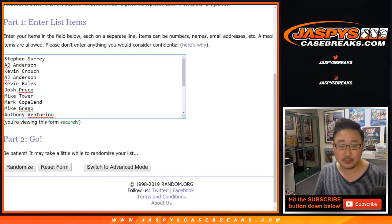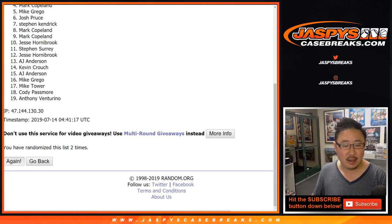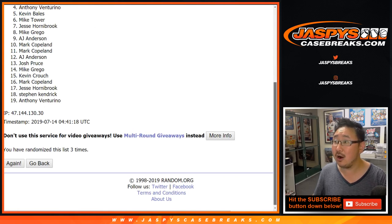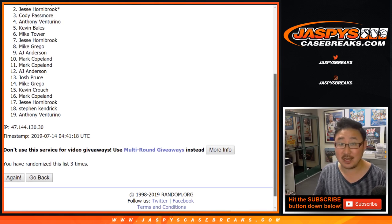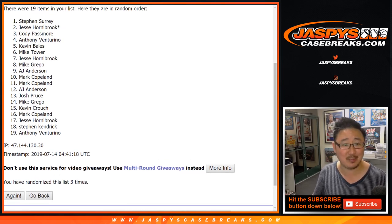Three times. One, two, and the third and final time. After three times, the top three — and these are $175 value division spots — are: Cody, congrats. Jesse. Last spot Mojo, congrats. And Stephen Surrey, congrats. What a break for you.